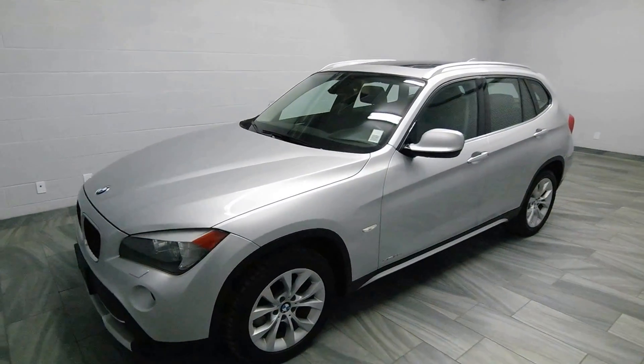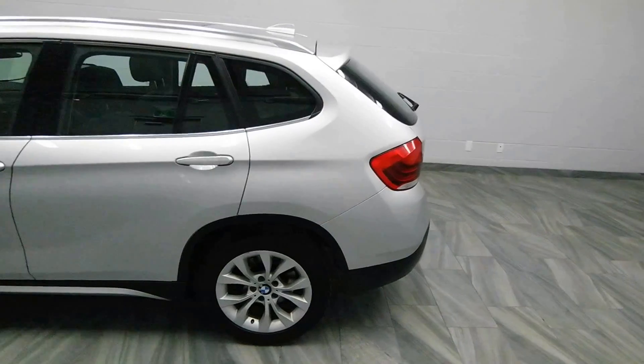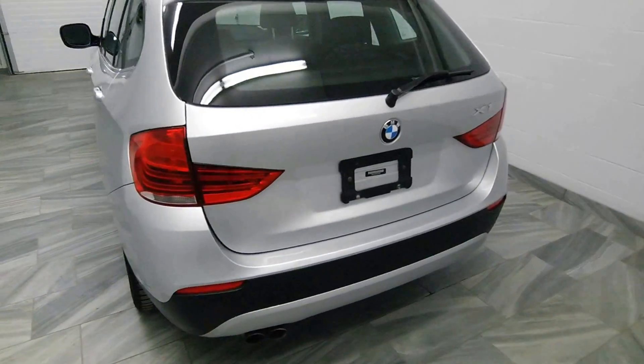Hello from Mark Wilson's Better Used Cars in Guelph, Ontario. You can visit us at shopwilsons.com. This is our 2012 BMW X1.